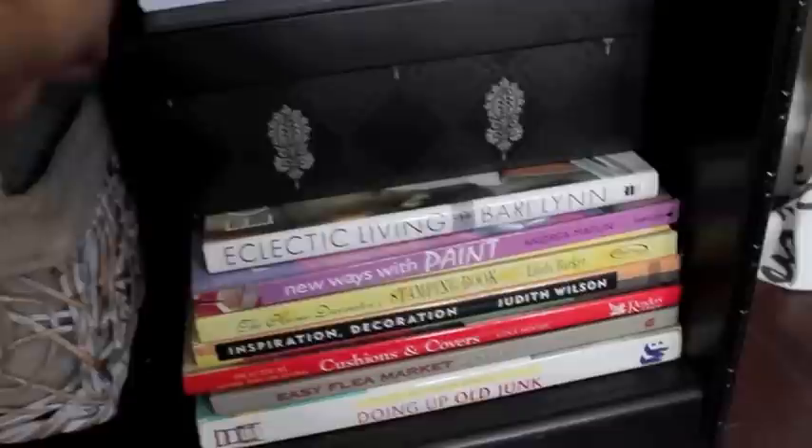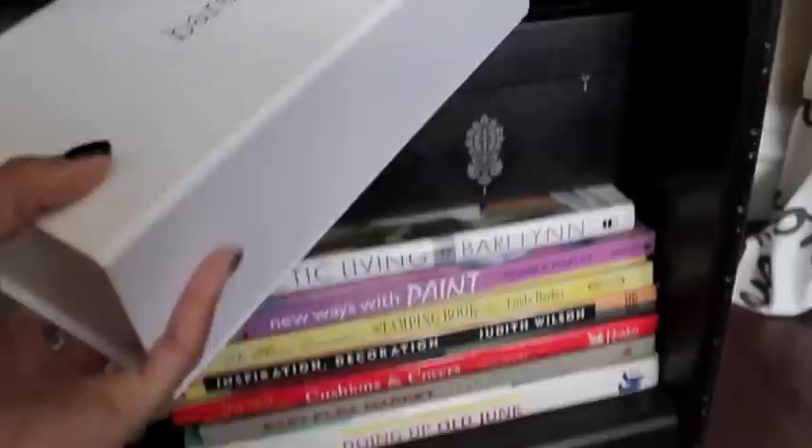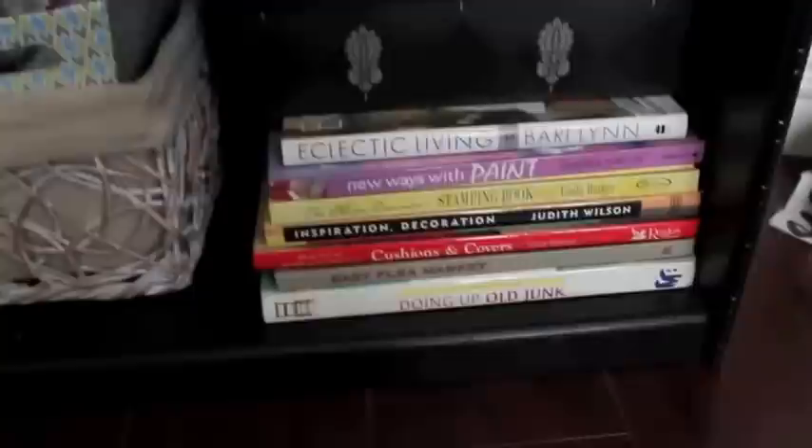Over here I have more polishes in this black box — and this is it, this is all I have. That's my polish collection after I pared it down. Right now I have all my summer and spring colors in this box, and this box up here is a Bare Minerals box where I keep some of my extra backups for Bare Minerals.